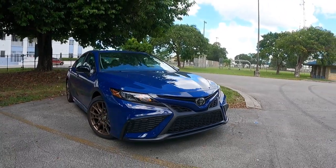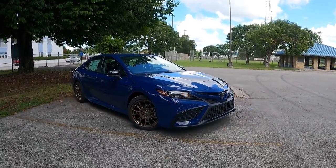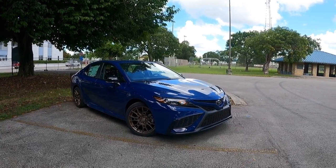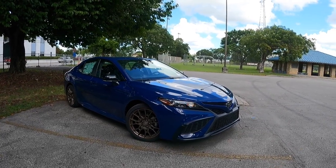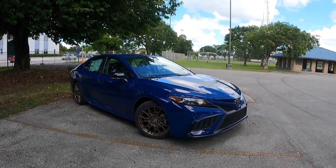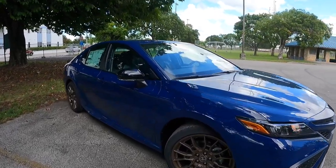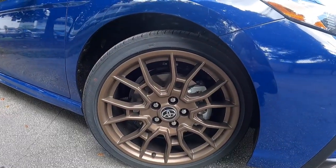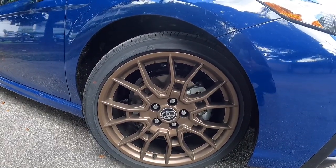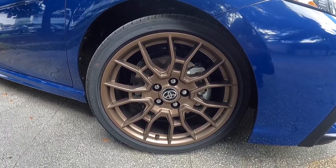Looking at the side profile, this has a 111.2-inch wheelbase with an overall length of 192.7 inches — good proportions in the midsize sedan segment. This vehicle competes against the Kia K5, the Hyundai Sonata, and the Honda Accord, and every vehicle in that segment is around the same size, some with longer wheelbases. As you can see, these are 235/40 tires fitted on 19-inch redesigned wheels.